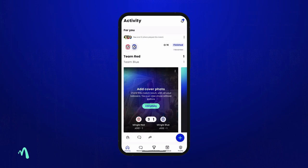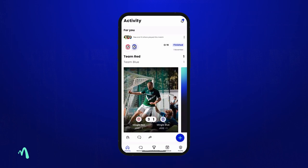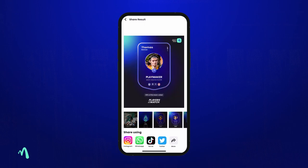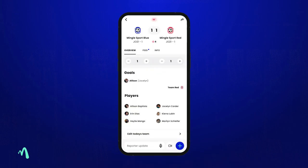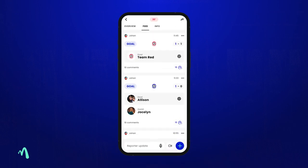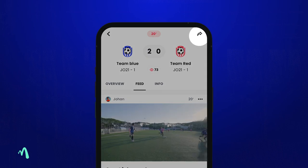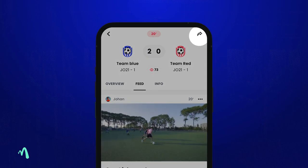So how does it work? Let's start with the fun part. With Mingle you can share match content — simple things like a score update on your team WhatsApp or Instagram, or you can share live updates during the match with your followers at home. Followers on Mingle will get notifications of key match moments, but you can also share a web link on WhatsApp or anywhere you like.